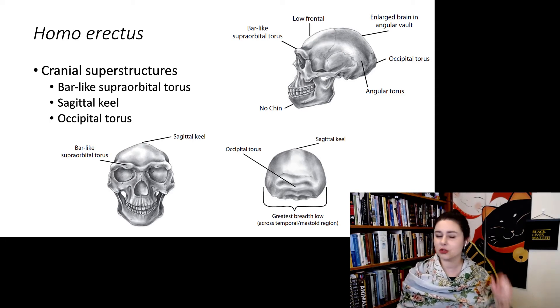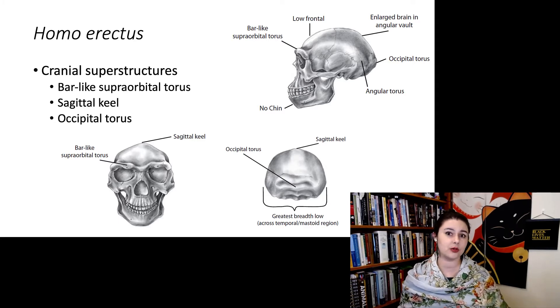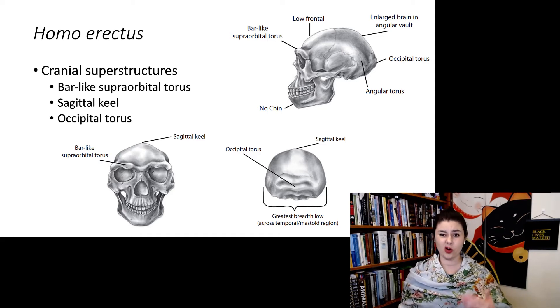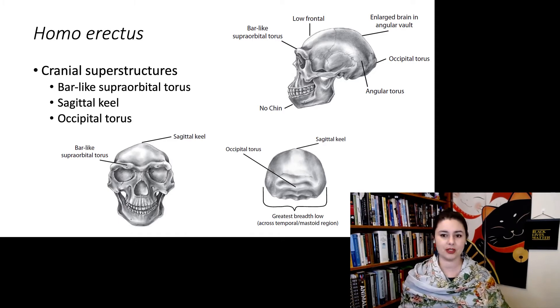We also see an occipital torus, a little ridge at the back. There are differences we can point out distinguishing them from modern humans, but overall that cranium looks pretty human compared to a chimpanzee. This definitely looks much closer to a modern human than a chimp, at least to my eyes.